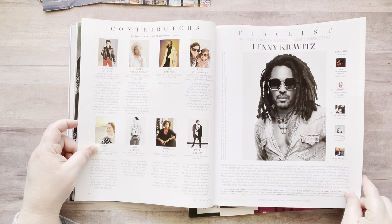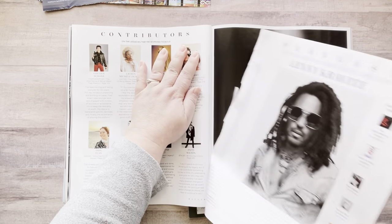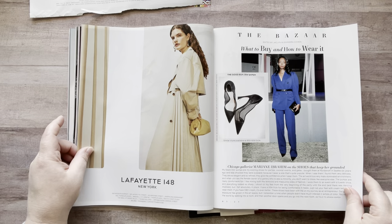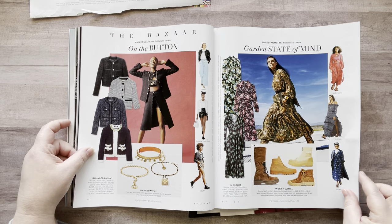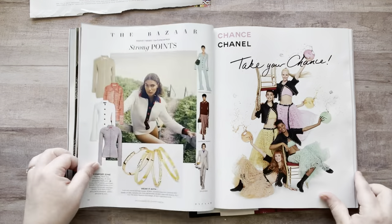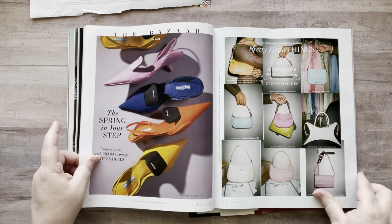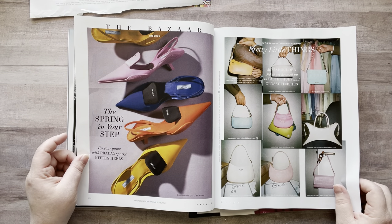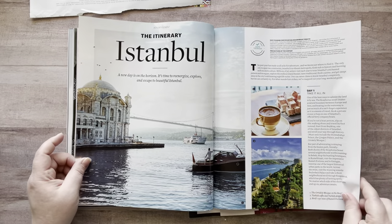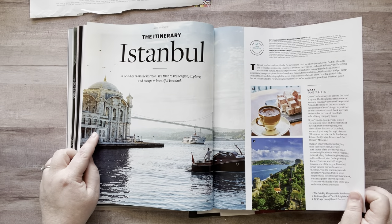Lenny Kravitz looking fine — I might need him. I might need him in my personal collection. Do I want any of these ladies? A lot of these images from these ads I got out of another magazine already. These Prada shoes are cute! All right, moving on. Istanbul — so pretty. I think I'll fussy cut that out.